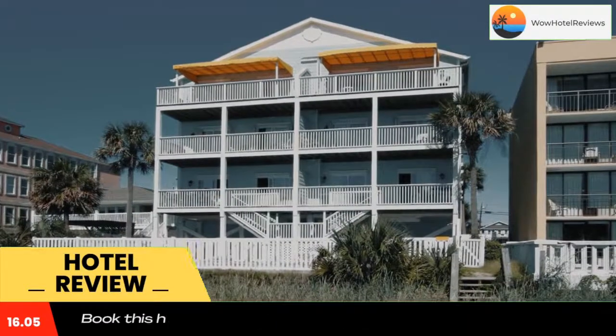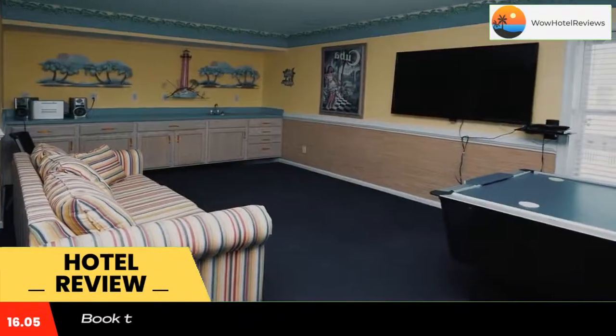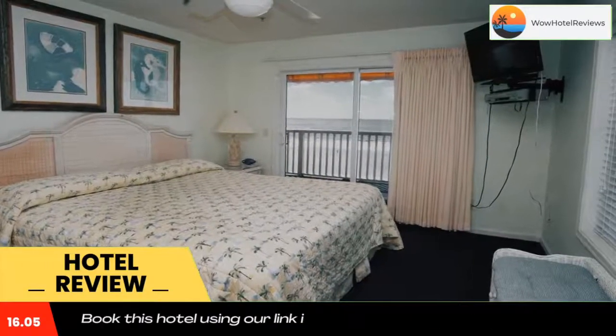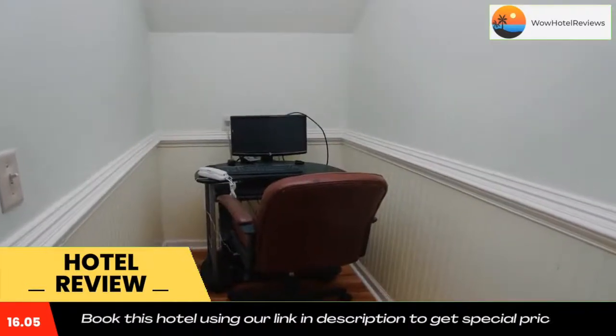Alabama Theater is 2.5 miles from the vacation home, while Carolina Opry Theater is seven miles from the property. The nearest airport is Myrtle Beach International Airport, 16 miles from Diamond Dunes A. Use our link in the description to get a special discount on this hotel. Don't forget to like and subscribe to our channel.